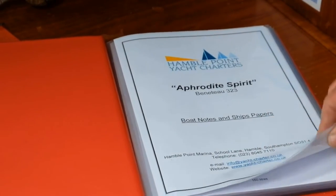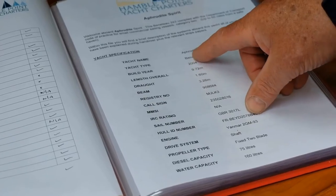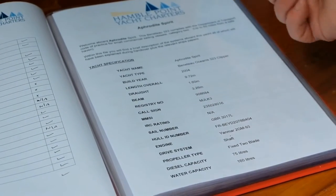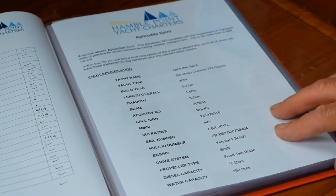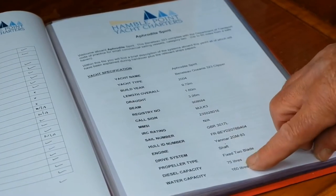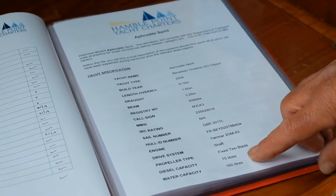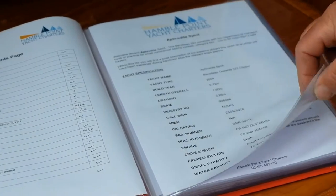On the next page will be the yacht specification, which gives you the yacht name, type of boat, year of build, the length, draft, beams, call signs, MMSI number, cell number, and also importantly the diesel capacity and water capacity - especially if you're doing any long passages.